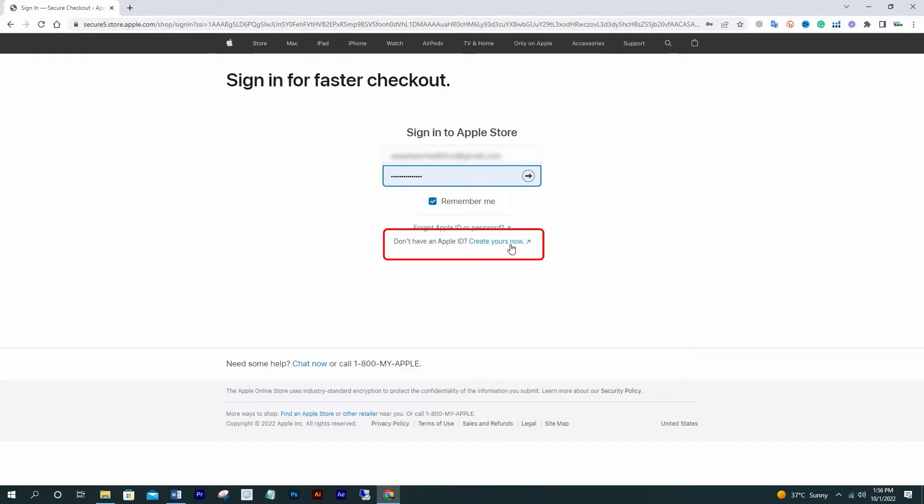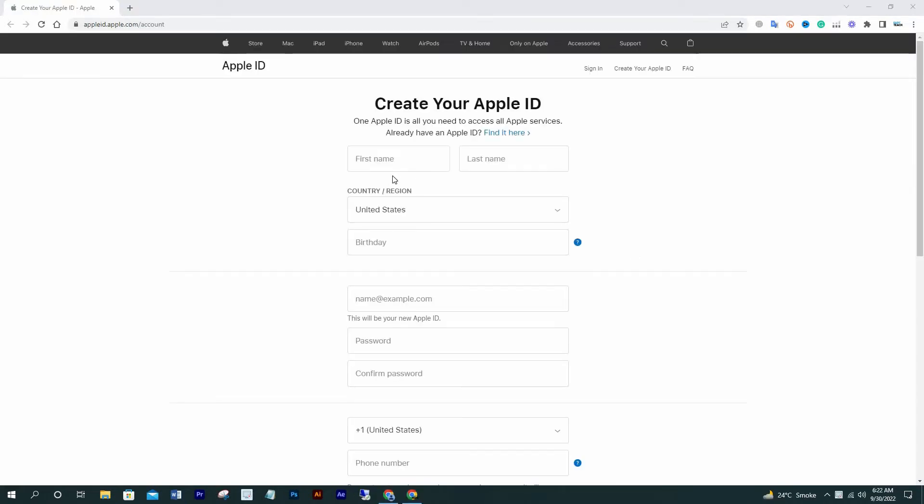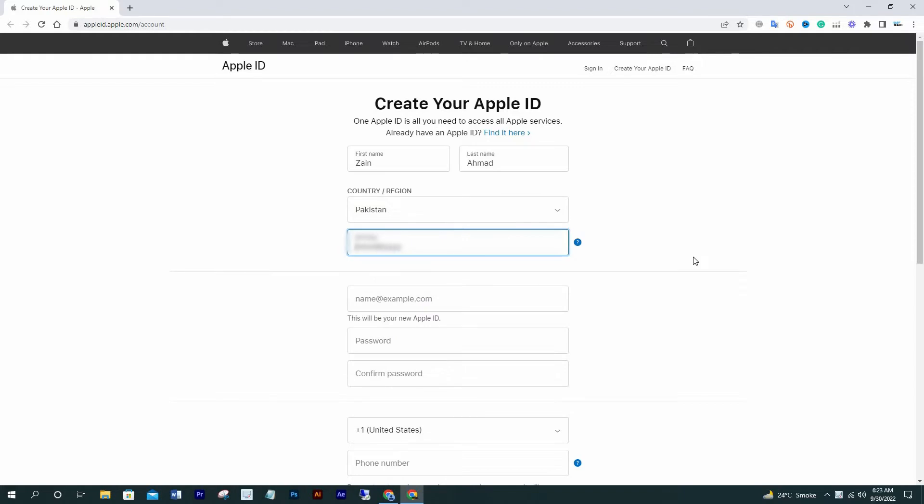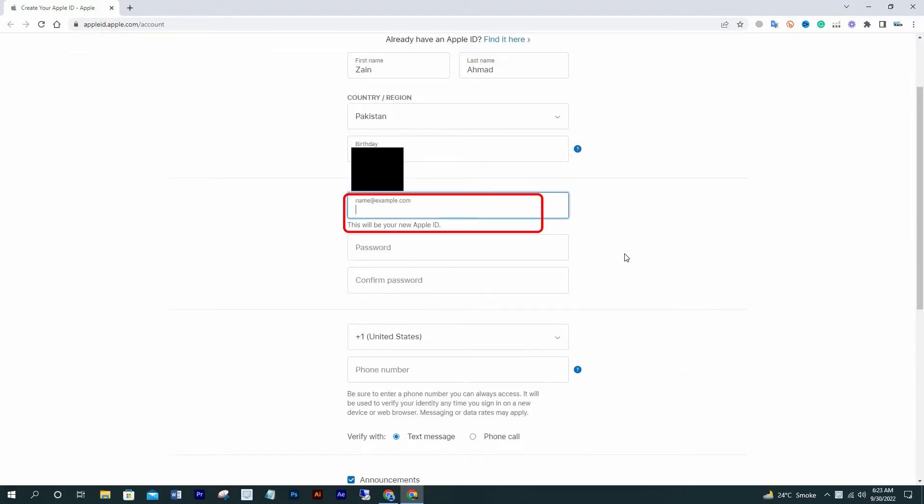Click 'Create Yours.' Now write your first name, then your last name, select the country where you live, and write your birth date. Now write your email address — whichever email you want to use as your Apple ID.